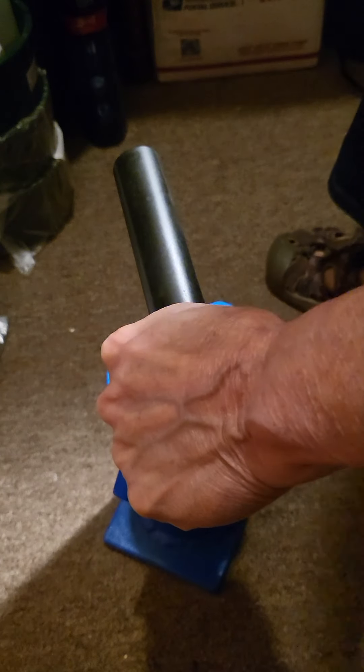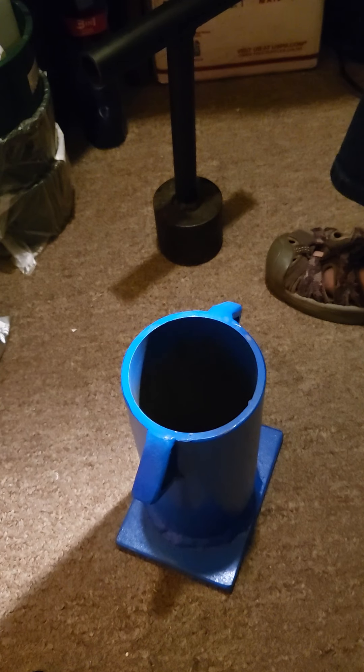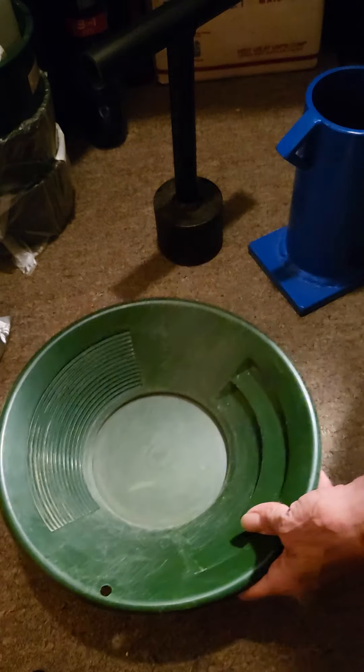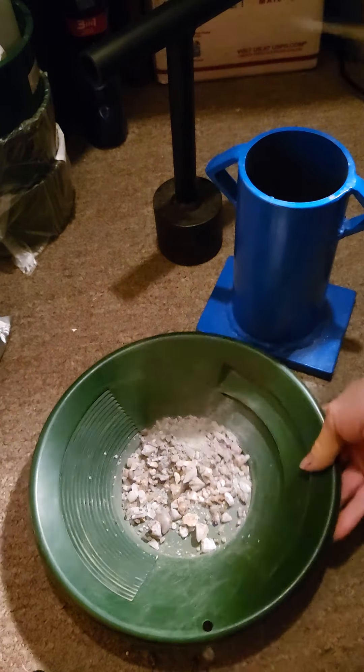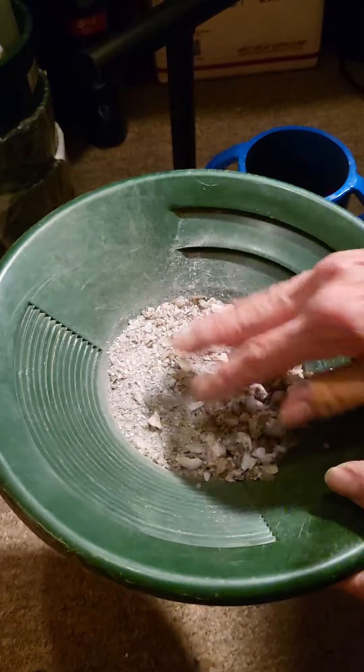Let's try moving you to the floor. Let's see how we're doing. Here's an empty pan. Well, we're getting there, but we still got quite a bit.